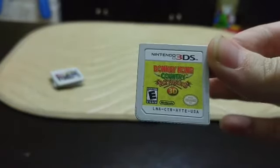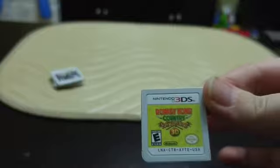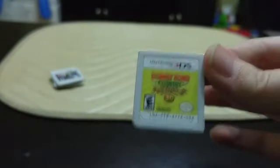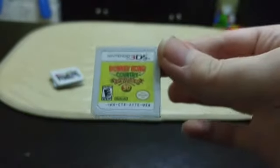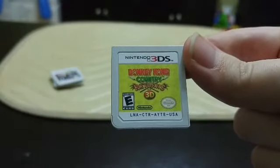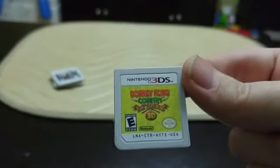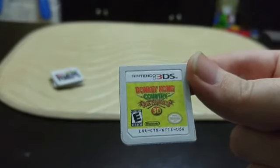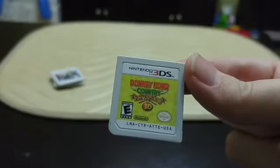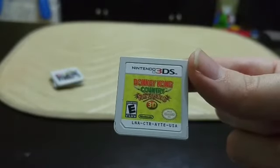One of my favorites when it came out was Donkey Kong Country Returns 3D. If you've been watching my channel, you know I love the Donkey Kong Country games — really, really love them — and this one was no exception. I don't quite like it as much as Donkey Kong Country Tropical Freeze, and this one was a little easier, which I didn't love. But you can find it pretty cheap used, around $15, and I would really recommend it.